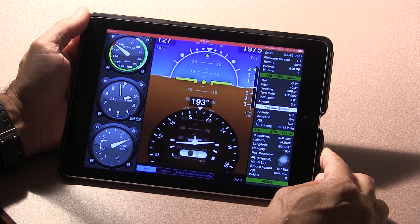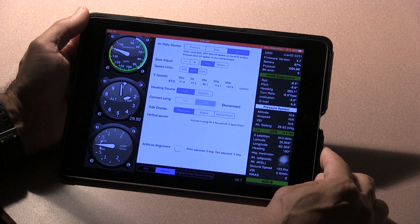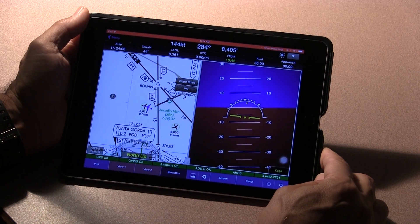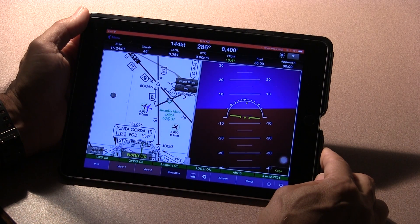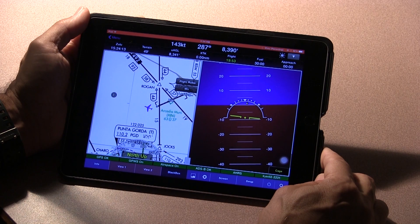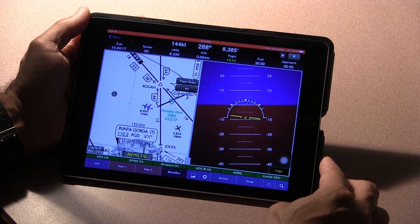Here's a look at the AHARS output. Apps vary in how they display this. This is the free app that Level provides, and although it's intended primarily as a configuration utility, it does provide good attitude, altitude, and speed information. WingX Pro allows you to split the screen with a nav map or plate on half the screen and the attitude indicator on the second screen. You can swap these or flip back and forth between screens. Other apps have similar functionality.